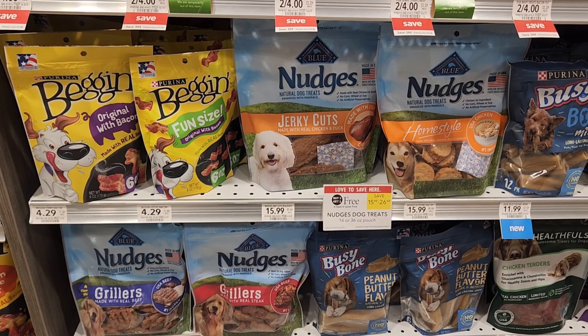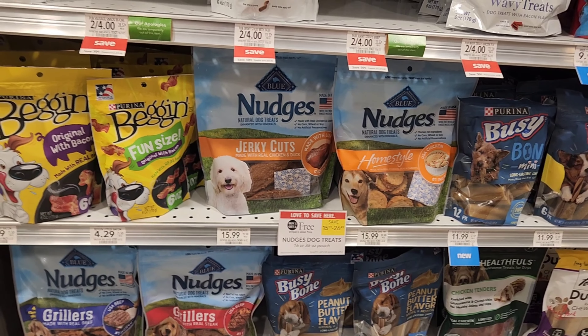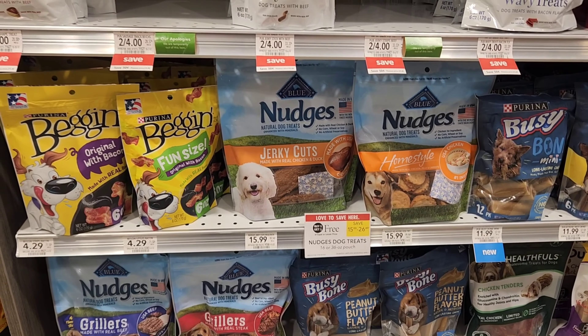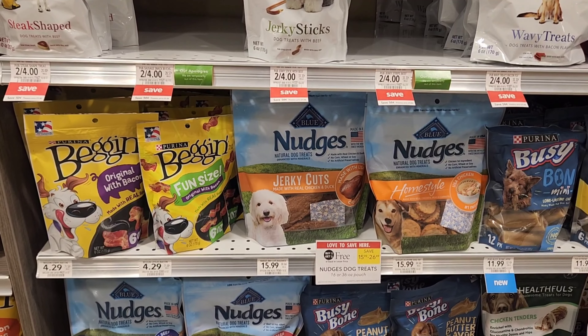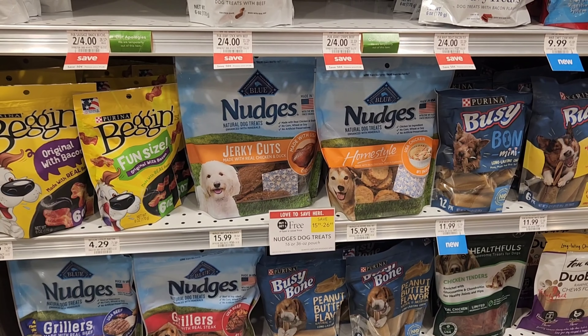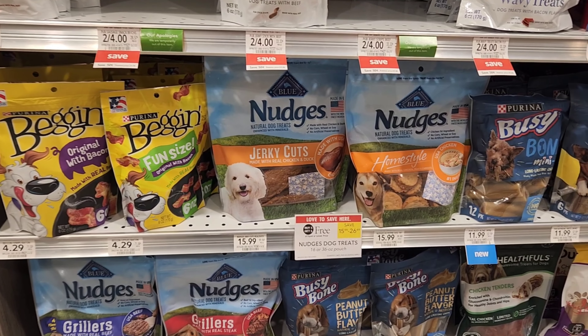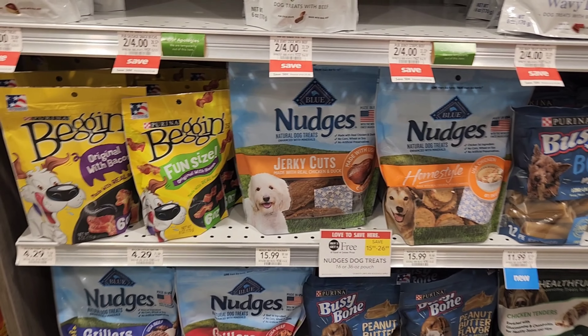I also want to show you this deal just in case — the Nudges, the blue Nudges. They are buy one, get one free and we do have a $1 digital. I didn't see any coupons or Ibotta rebates, but they are buy one get one free plus a $1 digital. Just wanted to show you just in case.